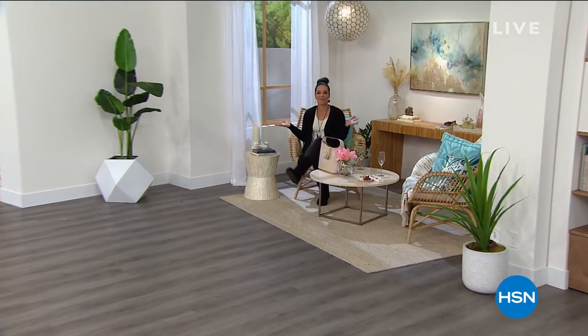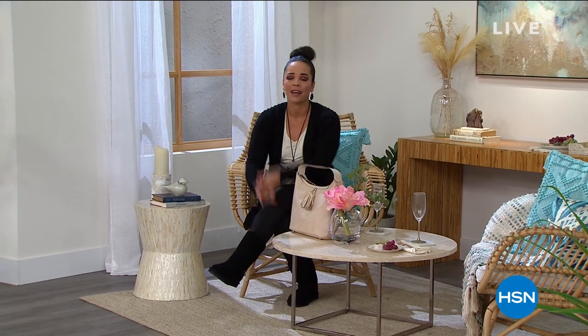Good morning, everyone. Happy Monday. Welcome into HSN. My name is Nicole Hickel. I hope you've been enjoying your three-day weekend. If you're my daughter, she had a four-day weekend — they didn't have school on Friday. I hope you're relaxing, having a good time drinking your coffee, your tea, eating your breakfast. Come hang out with me.